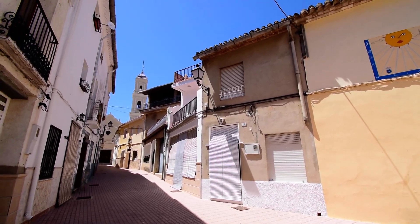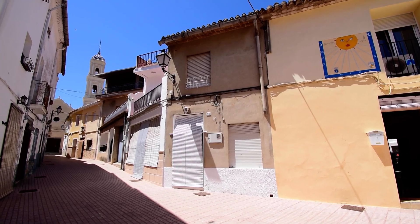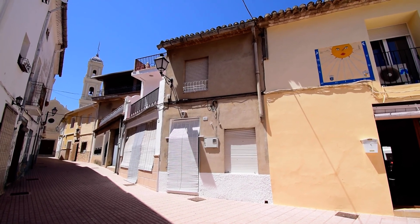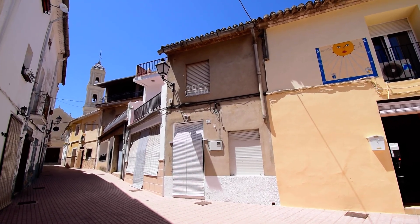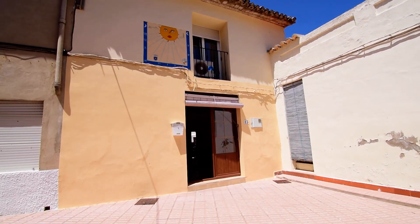Hello there, this is Vanina from Hello to Spain. Today we are in a very beautiful village called Alfauir, and the house we'll see today is amazing.